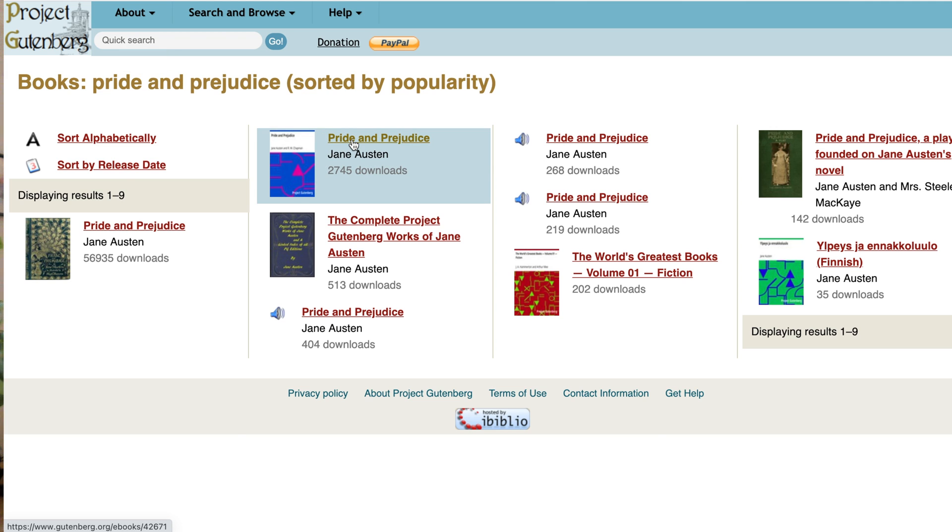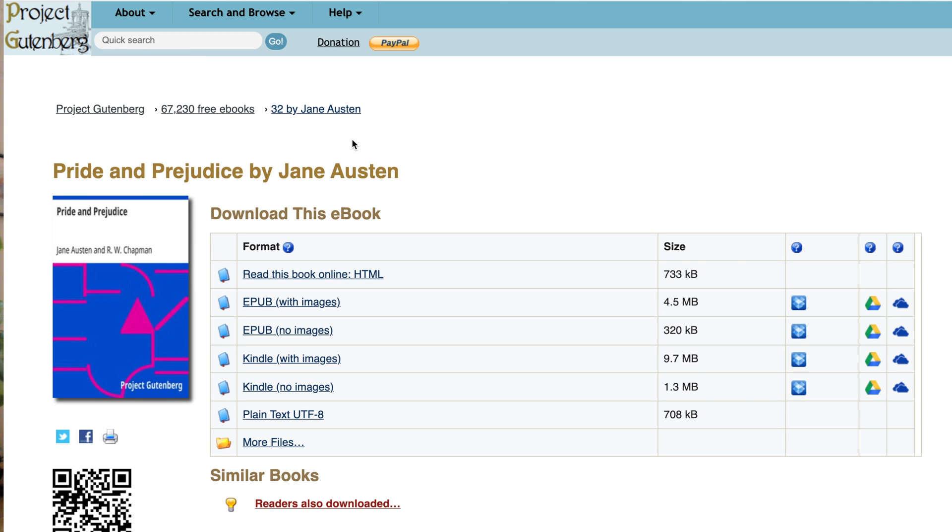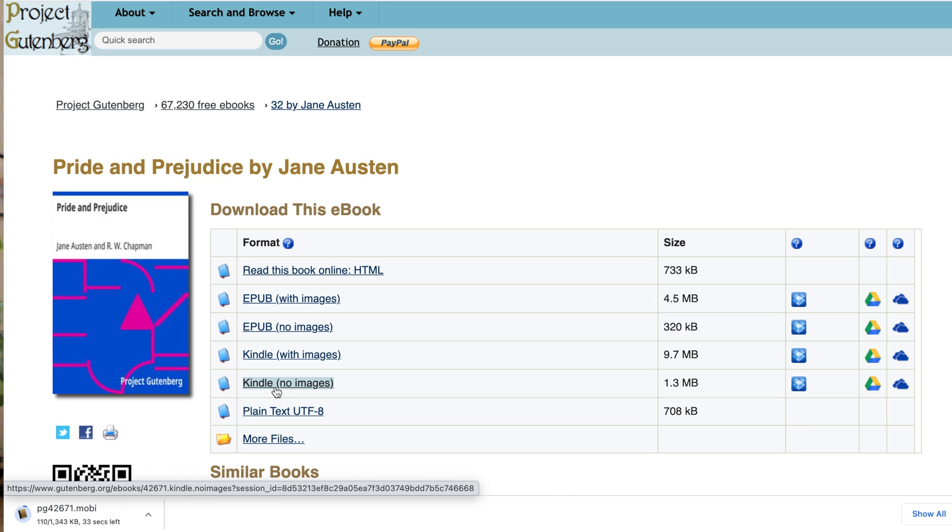Let's click on one of them. You see there's a bunch of different formats in which we can download this ebook. If we choose to download it as a Kindle format, all we have to do is click on it and the download will start instantly. There's no signup needed and obviously you don't have to pay for anything — that was the whole premise of this video. So there you go, I just saved you $3.99.